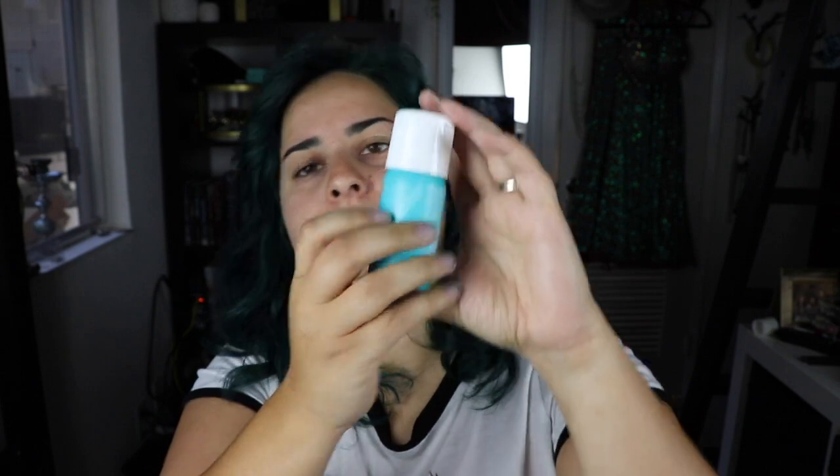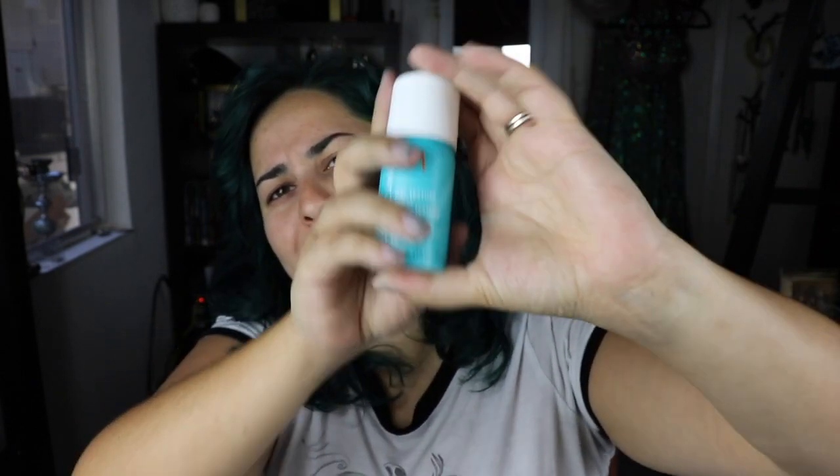A Moroccan Oil dry texture spray. I pretty much never use these things, so I'm not excited about this one. It says it's for all hair types. I really don't know what dry texture even means — I feel like I don't really need that.